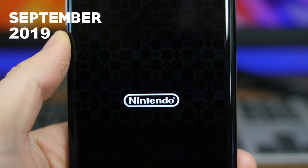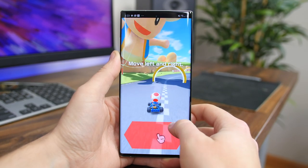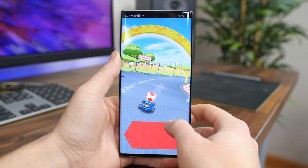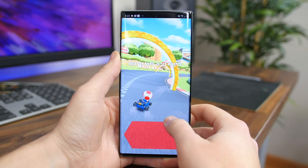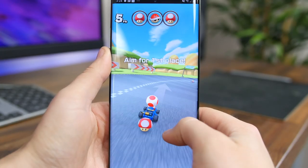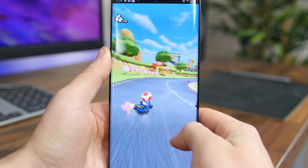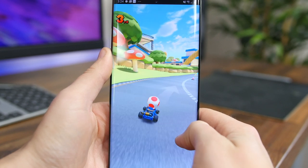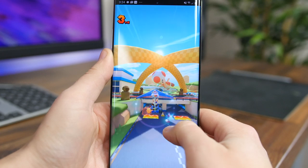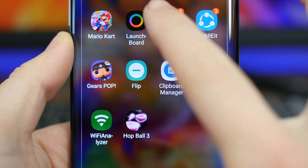Mario Kart Tour is the hotly anticipated new racing game from Nintendo. You get to play as your favorite Nintendo characters like Mario, Donkey Kong, and Bowser, and race around courses inspired by real-world cities in addition to classic Mario Kart courses. You get to collect items and use them to slow down your opponent and get a higher score. There are drivers, carts, and various badges to collect. If you're a Nintendo or Mario Kart fan, you should definitely check out this game.